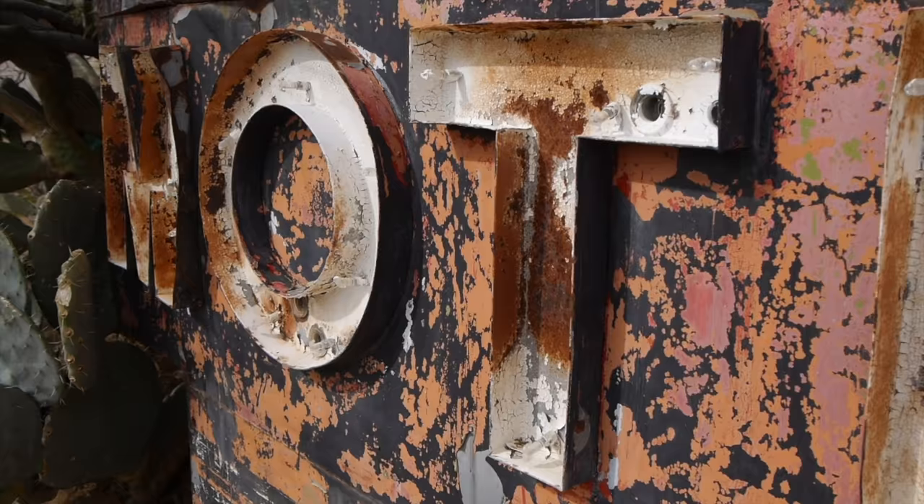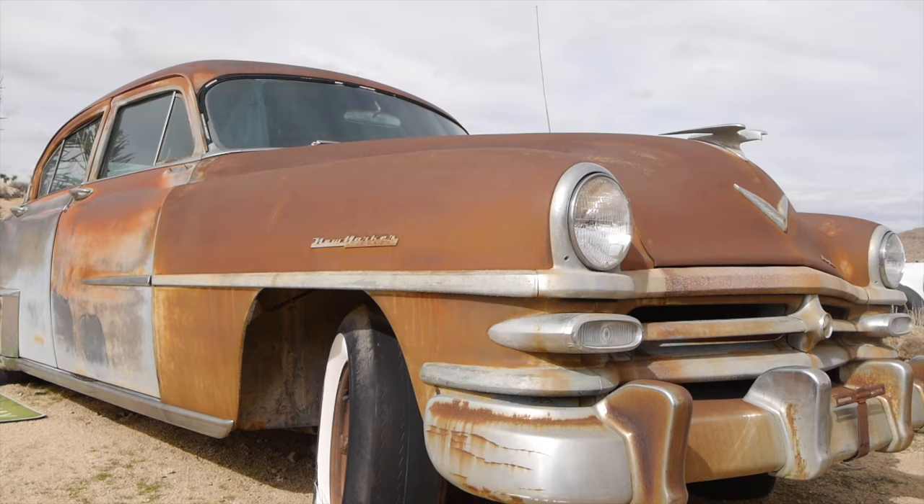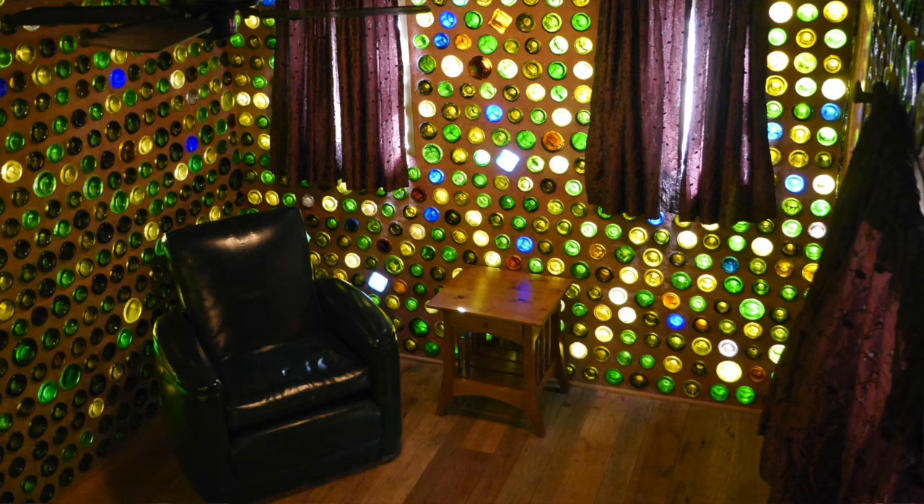I want to ask with these bottles, because a lot of people watching might be wondering - what is the process, or how you arrive at fusing these in the wall with the mortar and cutting them? It's very laborious.